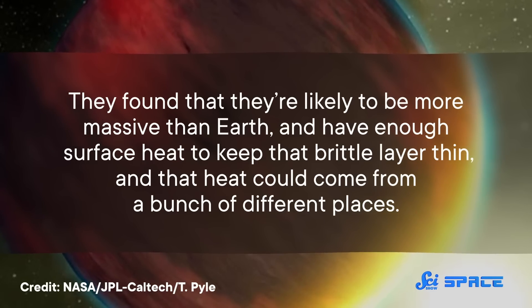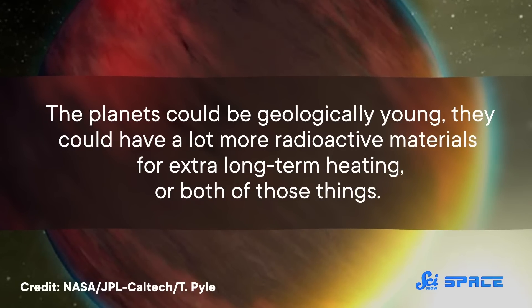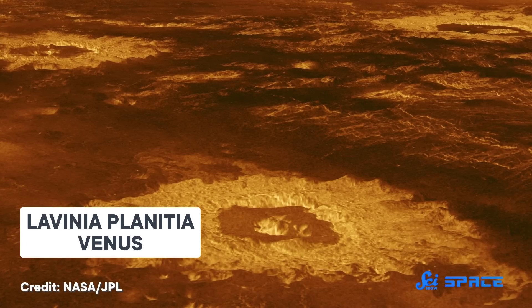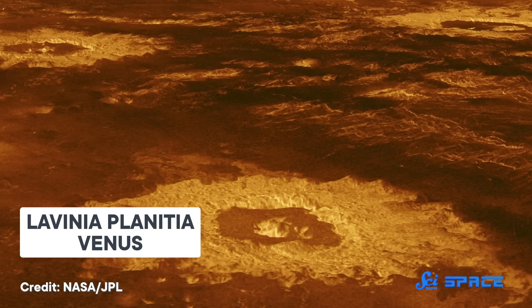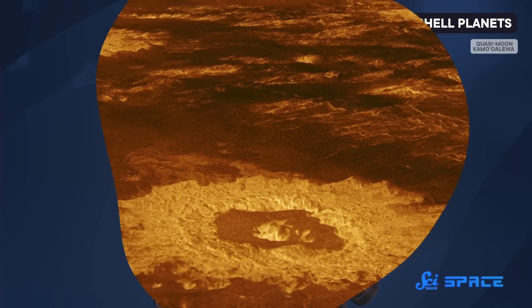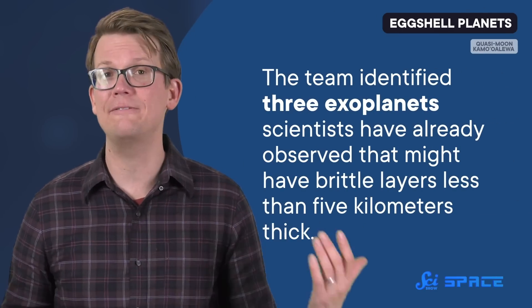And that heat could come from a bunch of different places. The planets could be geologically young, they could have a lot more radioactive materials for extra long-term heating, or both of those things. They could also be closer to their stars, and/or have a thick atmosphere that could trap a lot of heat. In our solar system, Venus has some of those things relative to Earth, and in fact Venus's flat lowlands might be what an eggshell planet's crust looks like, meaning that we might have at least a partial example of an eggshell planet quite nearby. But this team may have also found some proper eggshell worlds — they identified three exoplanets scientists have already observed that might have brittle layers less than five kilometers thick.